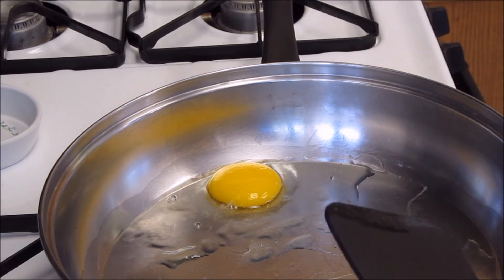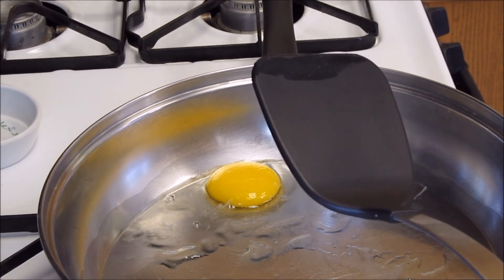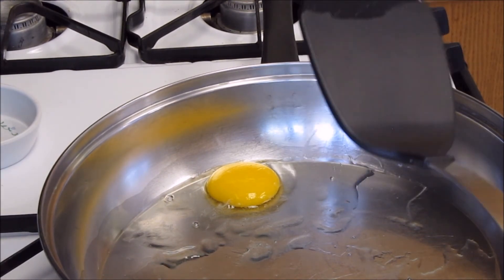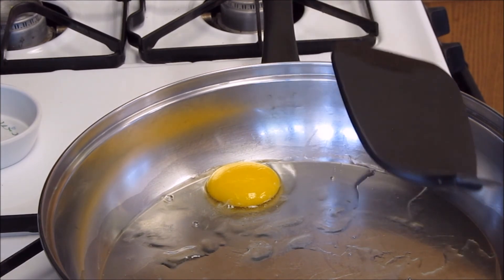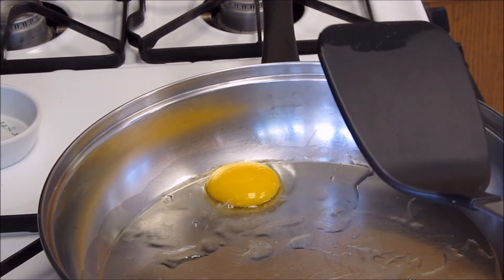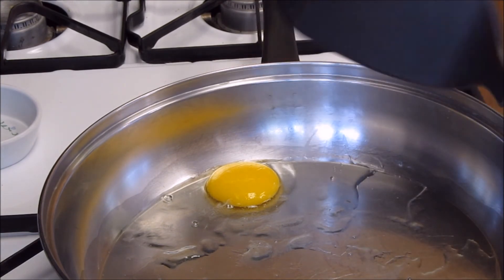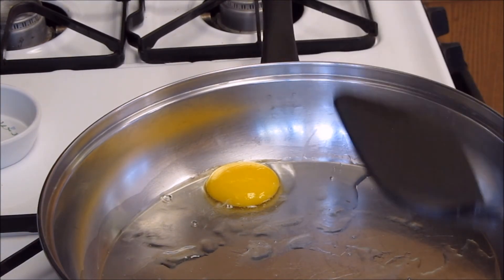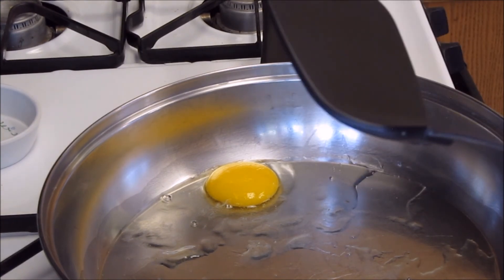I'm going to go ahead and cook this egg. Hopefully it'll taste okay. I don't know if we'll eat it or not — I'm a little scared to eat something that's been baking out in the sun for about 45 minutes. But I'm going to go ahead and cook this up and just see how it turns out. Thank you guys for watching. Hope you enjoyed, and I will see you guys next time. But until then, this is Jay. Over and out.